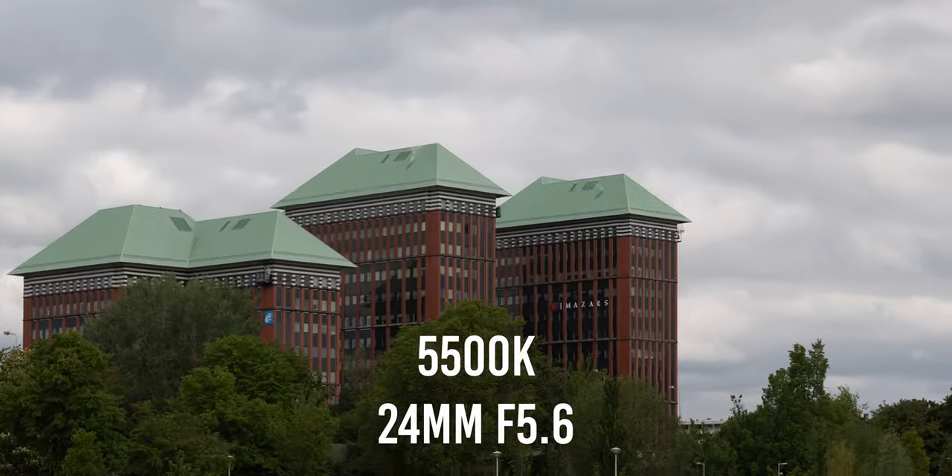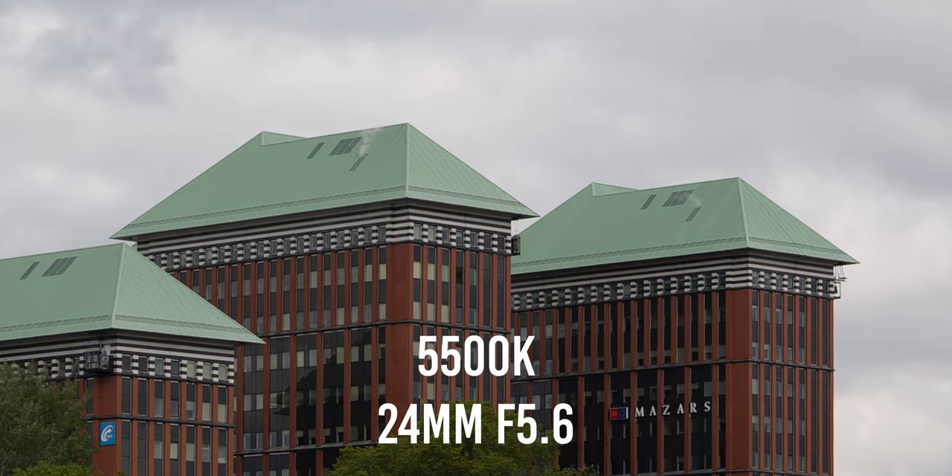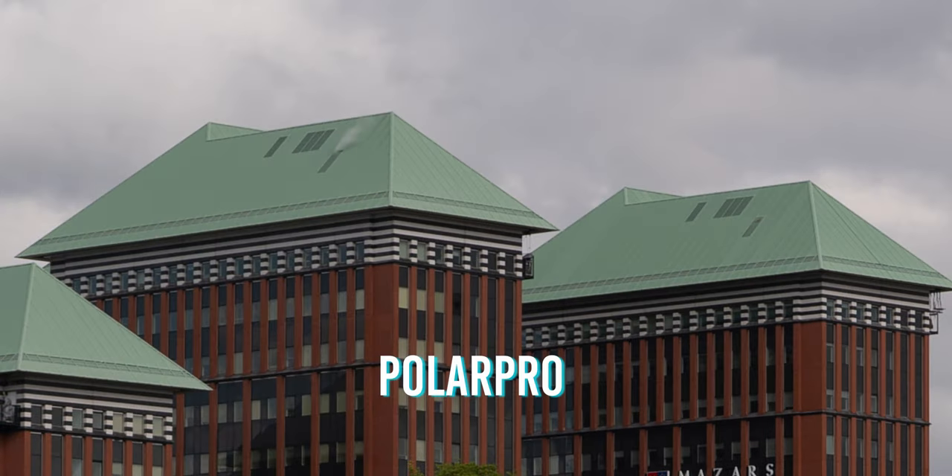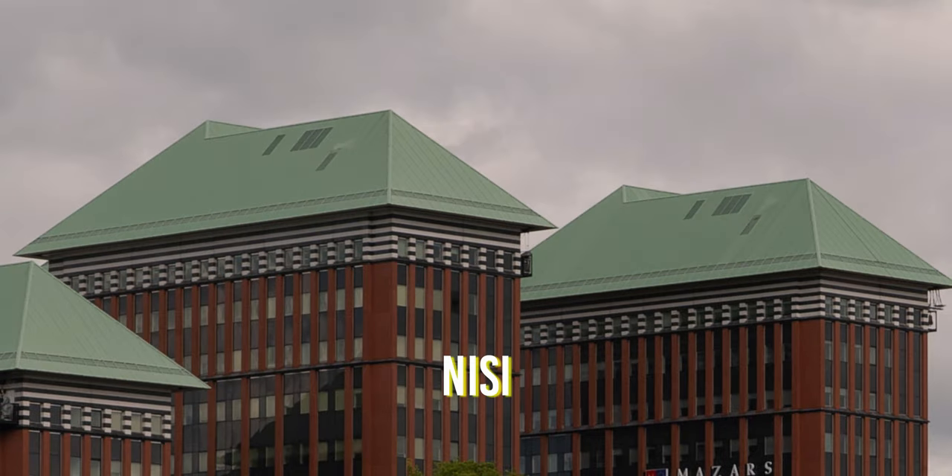Regarding the sharpness, the sharpest filter was clear. If we zoom a little bit into our picture, we're going to notice that on the rooftop we're going to see less details on the PolarPro and on the Freewell compared to the Nisi and with the lens without filter at all.